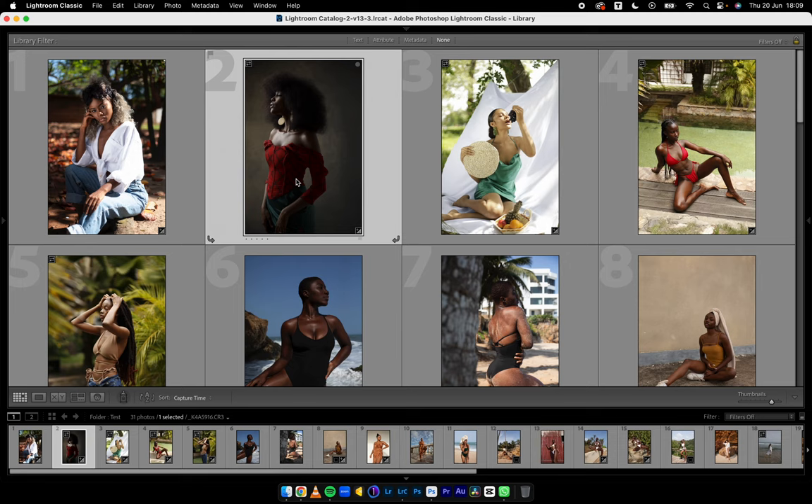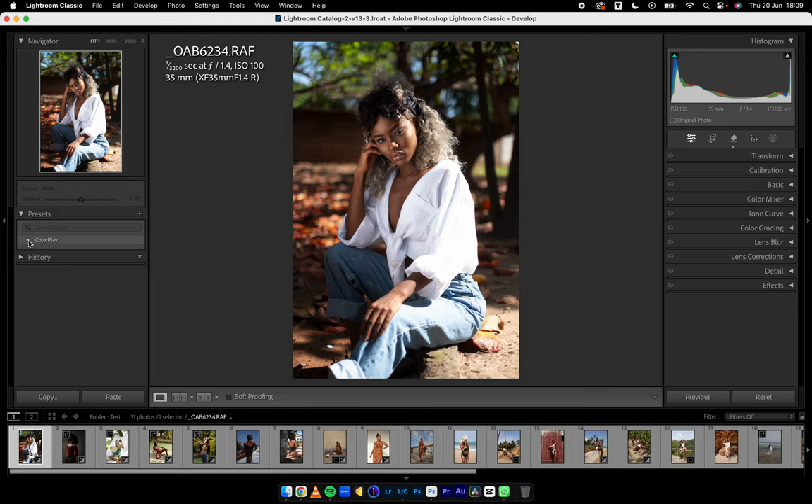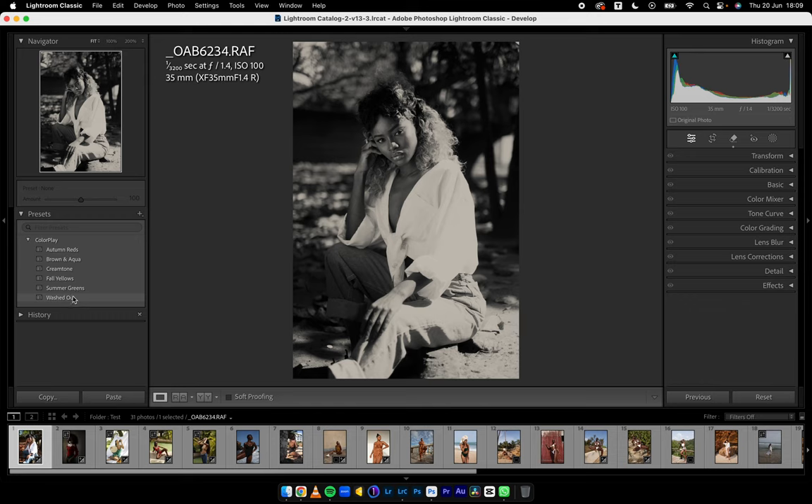Let's enjoy unveiling Color Play 2.0. I'm going to label this Color Play 2.0 on my website just to avoid confusion between TJD Color Play and this one. After you buy your zip and import using import presets, you're going to see six presets labeled: Autumn Reds, Brown and Aqua, Cream Tone, Fall Yellows, Summer Greens, and Washed Out — one of my favorites. Plus a black and white I've created. These six presets all have six profiles attached to them.